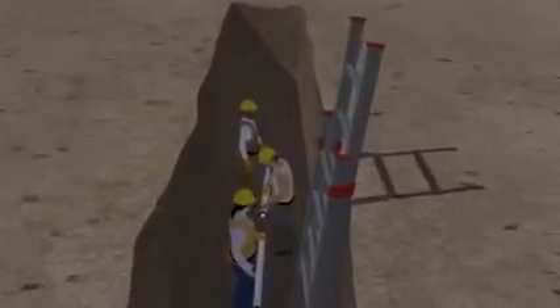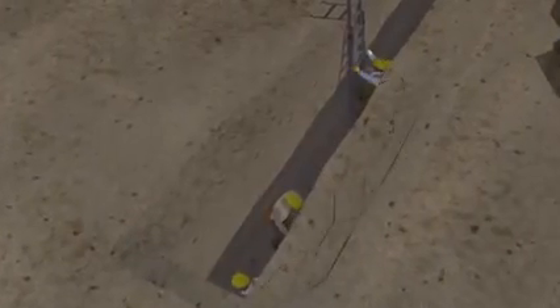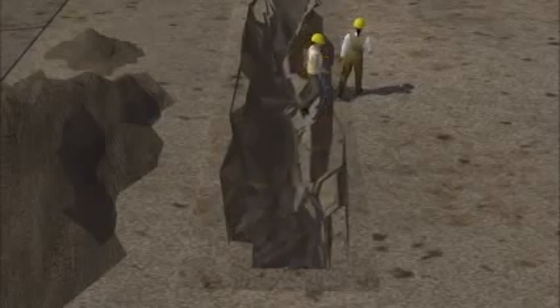Five workers were putting a sewer pipe into the bottom of a trench with a ladder nearby to enter the trench. There was nothing in place to protect the workers inside the trench if the walls collapsed. While the workers were inside the trench, one side began to collapse. Two workers were able to climb out using the ladder, but the other three workers were buried in the soil and, unfortunately, suffocated to death from the weight of the soil.